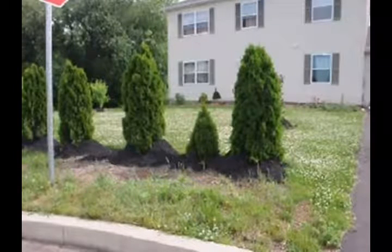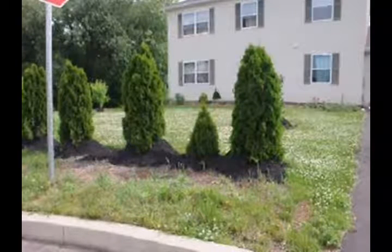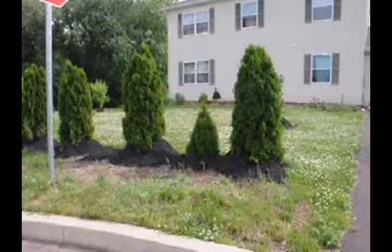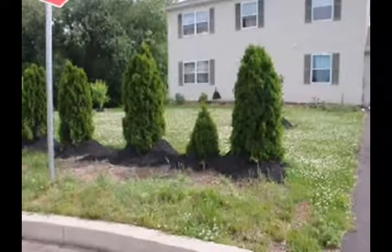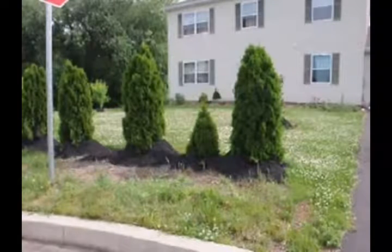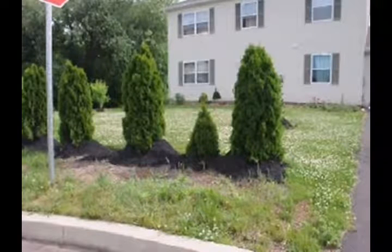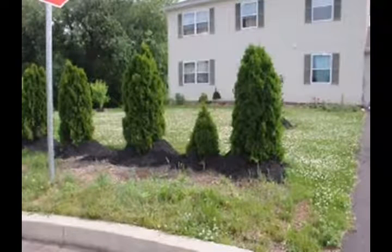God did not invent the mulch truck. In a forest, there's probably no more than one inch of debris on top of the forest floor from the trees each year, and that debris rots in a cycle. These arborvitaes were mulched with probably six to eight inches of mulch up over the stems of the trees. All those stems will rot where the mulch is covering the tree. Not only that, the mulch competes with the root zone of the arborvitae for oxygen.